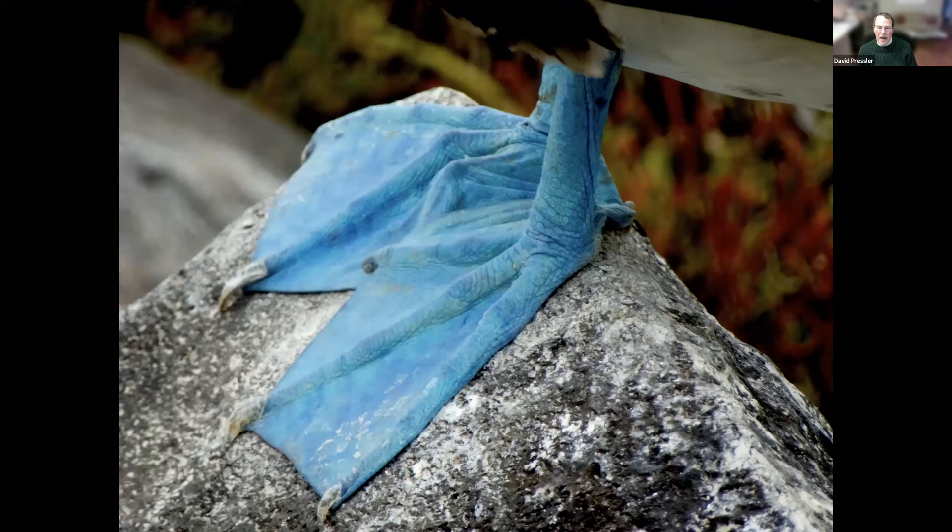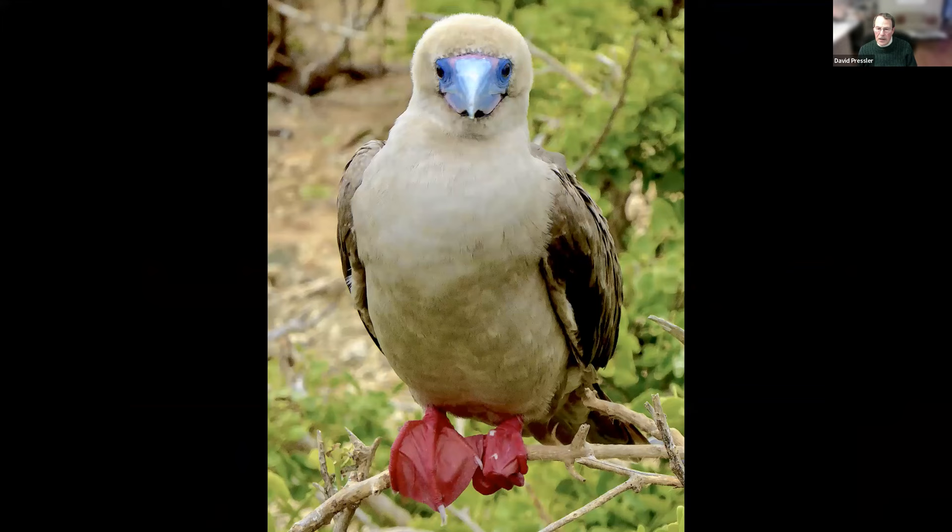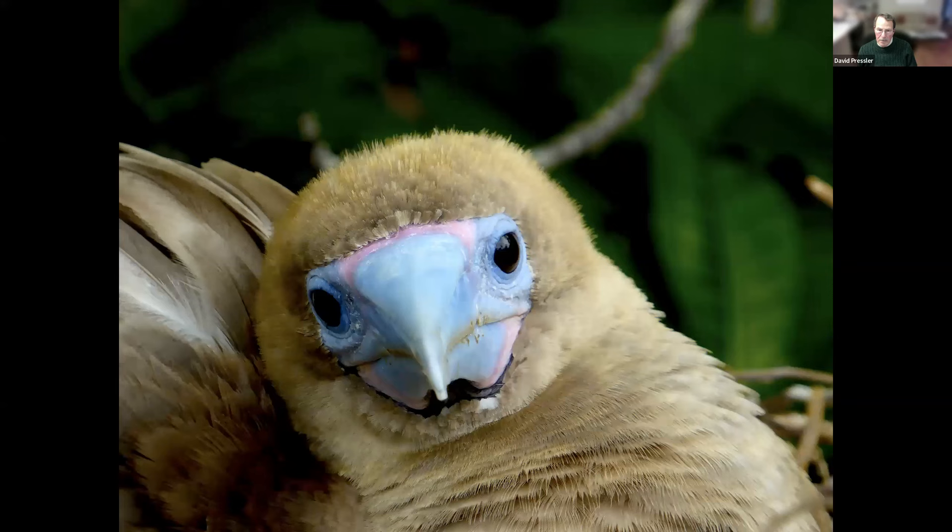Now you're up close to a blue-footed booby foot. And this guy is a red-footed booby — on different islands, different birds. Look at his beak. And then there is the Nazca booby. They don't have colorful feet — they have big bills and they look you straight in the eye. Right up close.